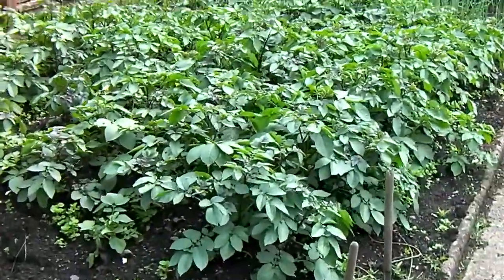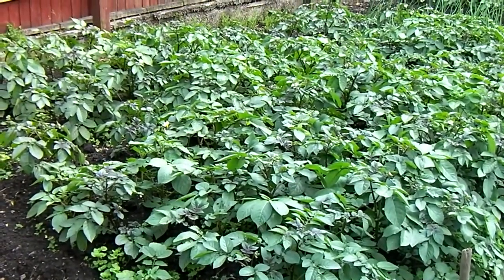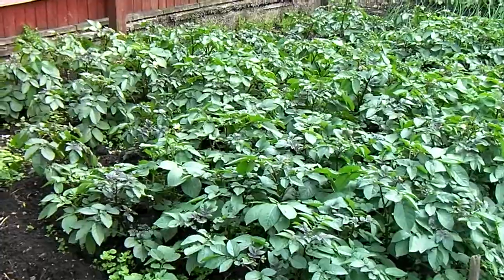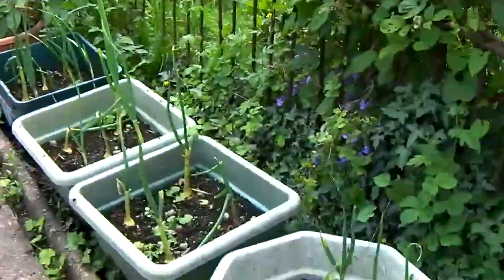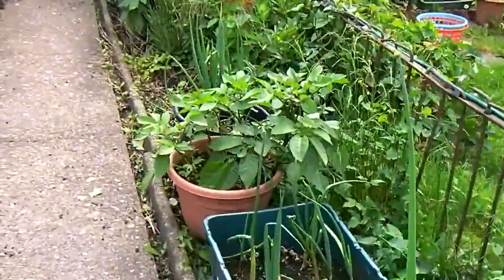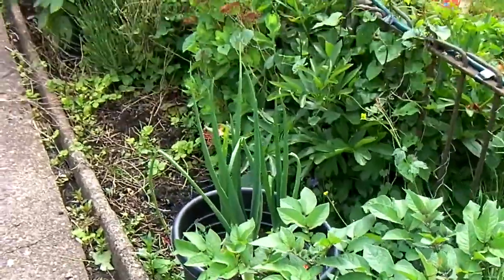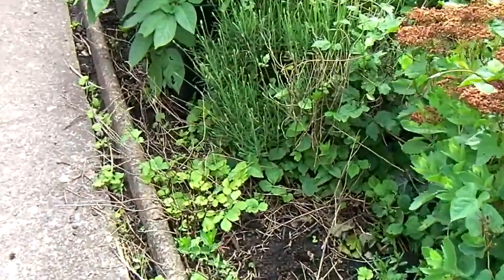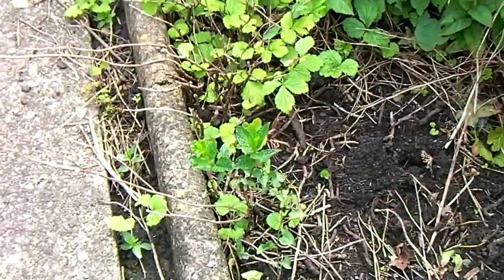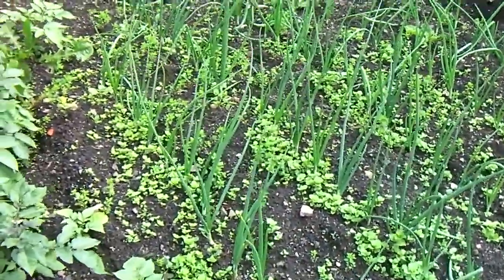These are Red Duke of York — these are first earlies. Bit of a catastrophe on the order in front. Summer onions coming along. These are first Duke of York. And there's very little mint, so I planted some mint — I don't know what happened last year. The onions are coming along well.